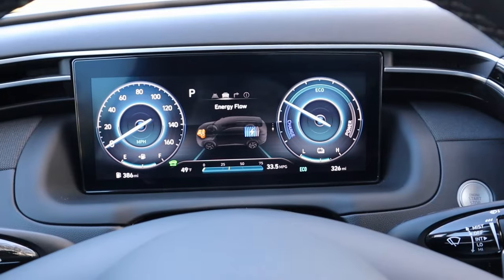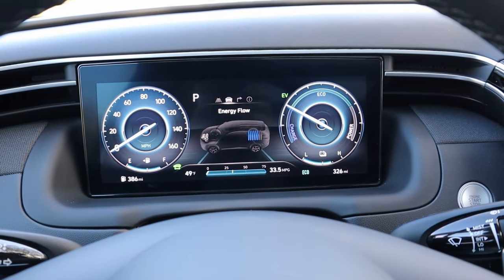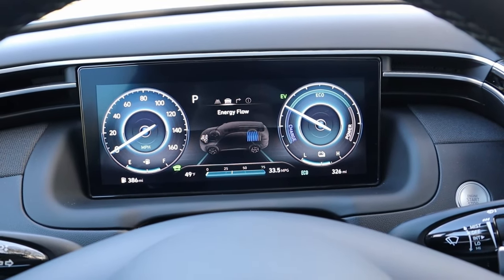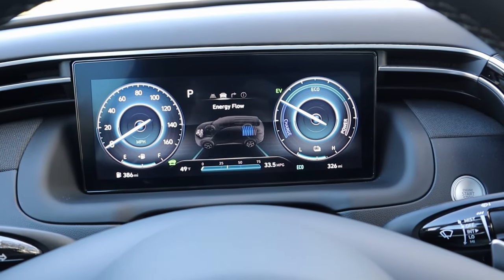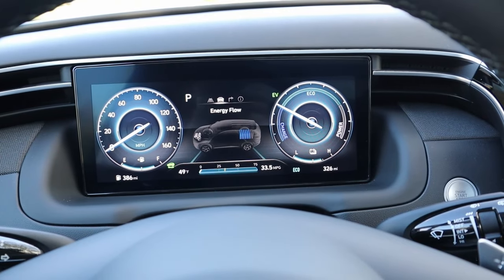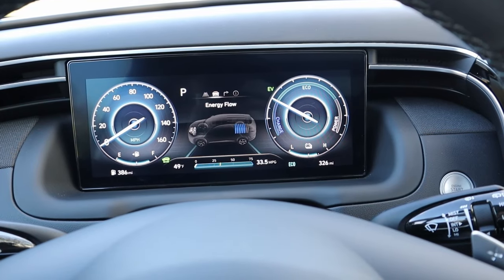Another awesome tech feature: because this is a hybrid, you get hybrid-specific views on your gauge cluster and navigation display to help you keep better tabs on your electric usage, your gas motor, as well as the battery packs. On the gauge cluster, underneath the drive information, you have a neat little icon to tell you how much battery you have and whether you're using the gasoline engine or the electric motor. The little EV indicator will pop up or disappear depending on which you're using.